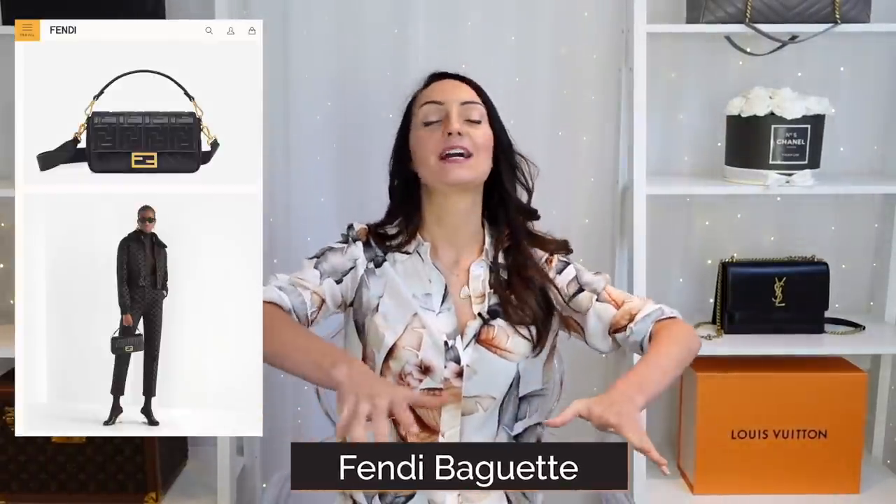Bag number ten is the Fendi baguette bag, which has been around for quite some time. I believe Fendi is having a moment similar to YSL right now — more influencers and celebrities wearing Fendi, and more people looking at the baguette bag. But because it's been out for a long time, I would definitely opt for a vintage or pre-loved version. Because Fendi in general doesn't have fantastic resale value, that is exactly why I would buy pre-loved.